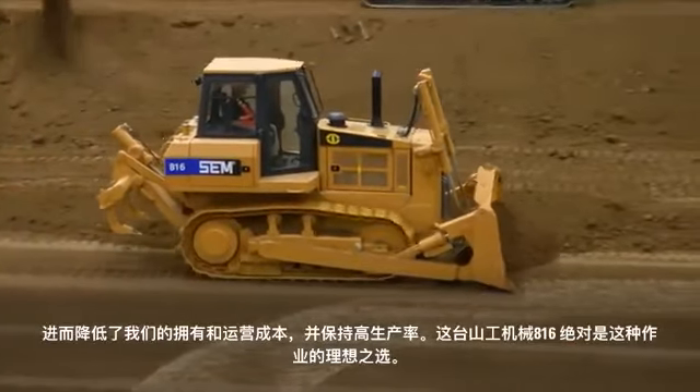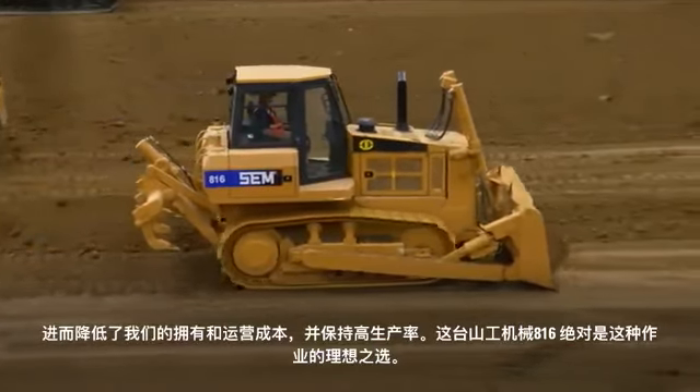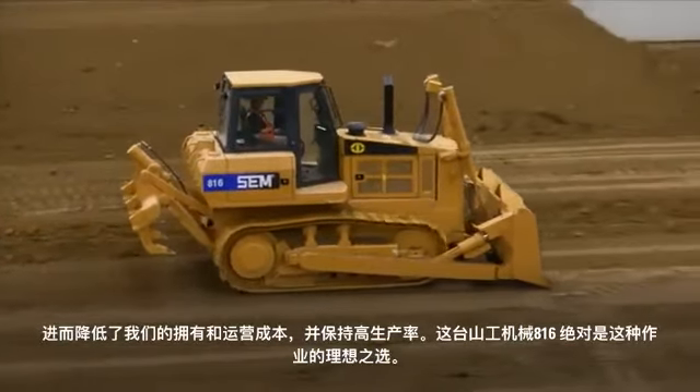It helps roll that material and keep the operator extremely productive. Keeping owning and operating costs down, keeping productivity high — the SEM 816 is absolutely the product for the job.